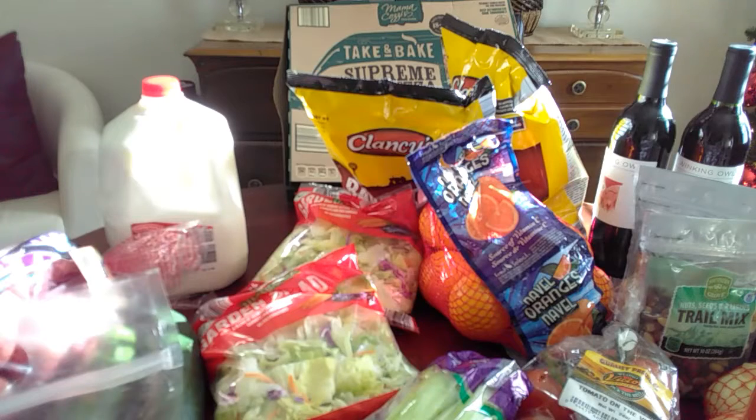If you guys have an Aldi's in your neighborhood or town, stop by and take advantage of it. They don't sell a lot of name brand things - they sell their own brands, and you just try it out to see how you like it. If you like this video please thumbs up or subscribe to our channel. Thanks, you guys have a good day!